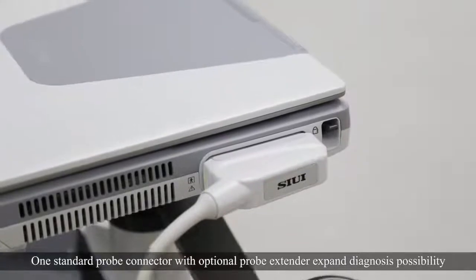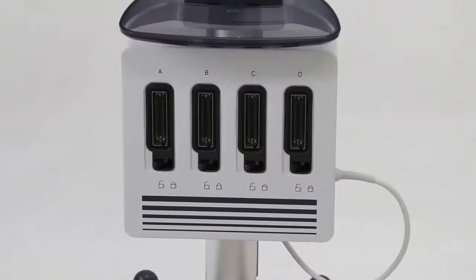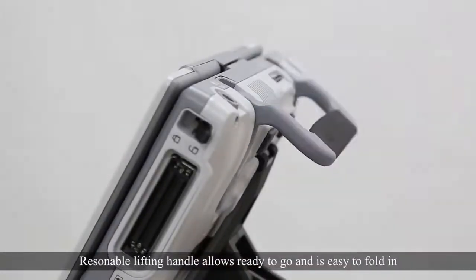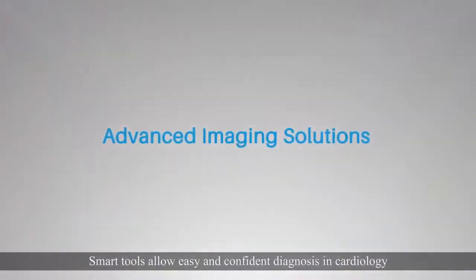One standard probe connector with optional probe extender expands diagnosis possibility. The reasonable lifting handle allows ready to go and easy to fold in. Smart tools allow easy and confident diagnosis in cardiology.